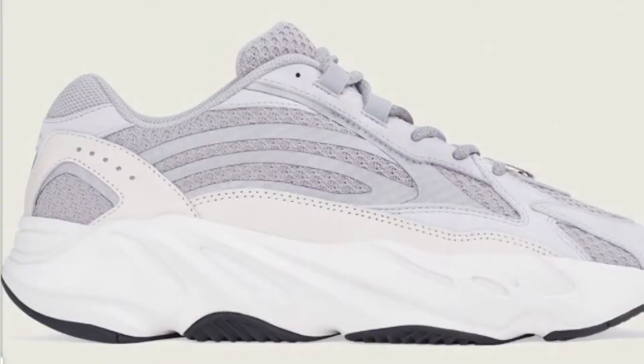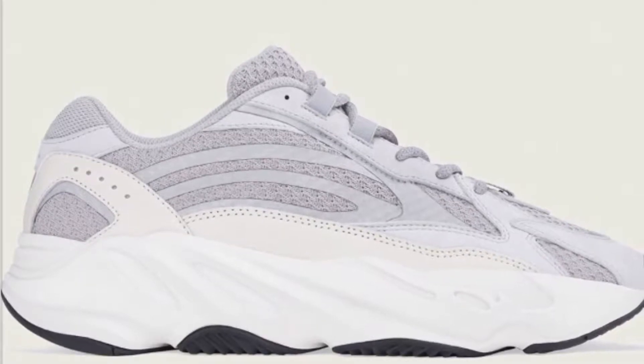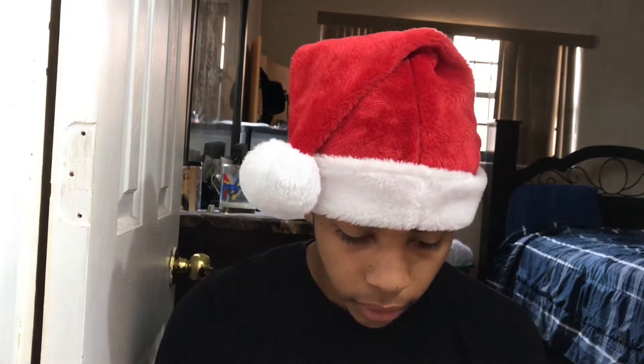The last shoe is the Yeezy 700 V2 Static, releasing December 29th. I still prefer you go for the smaller sizes like four to five, or the limited sizes 14 and up. Hopefully you get them and can resell them quick — or if you want them for yourself, just get your size for a personal cop.